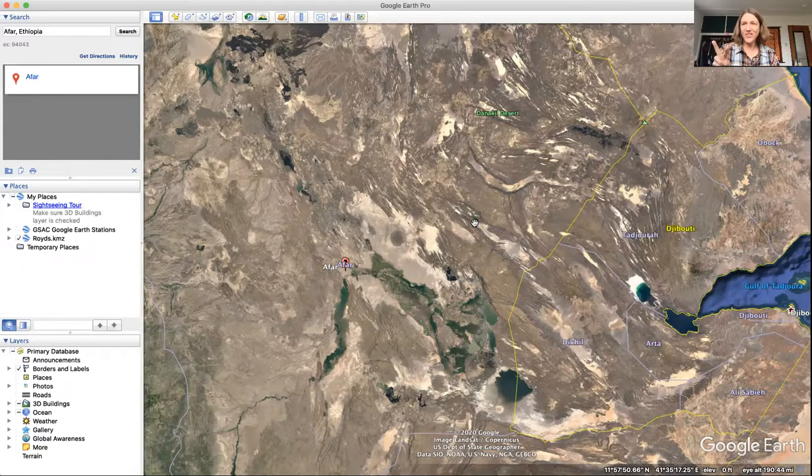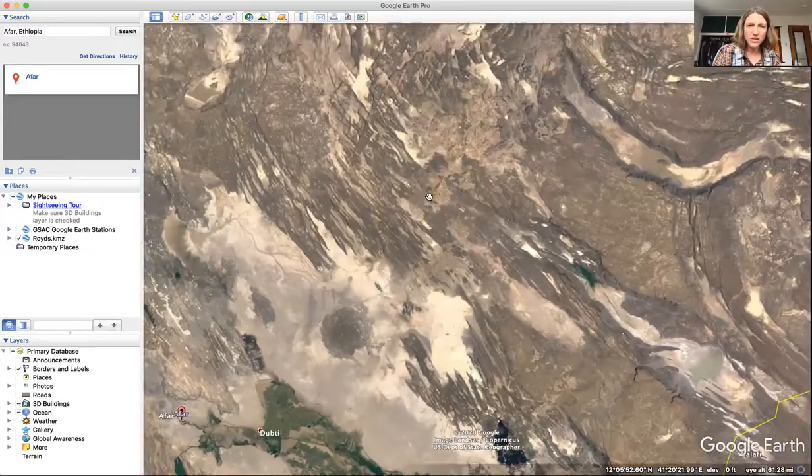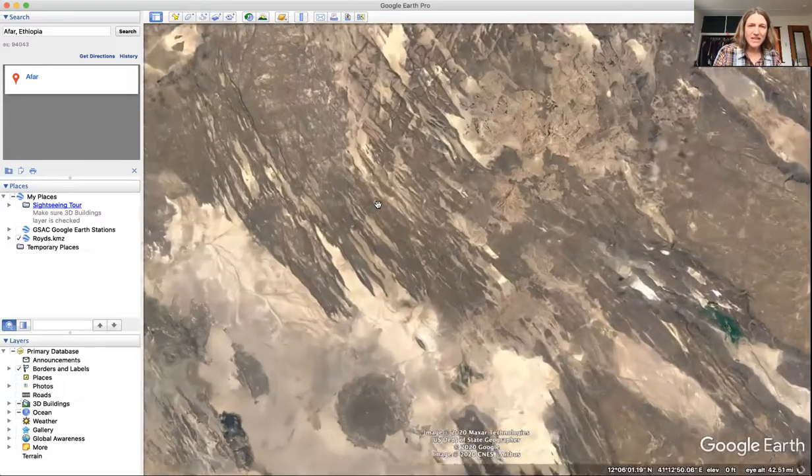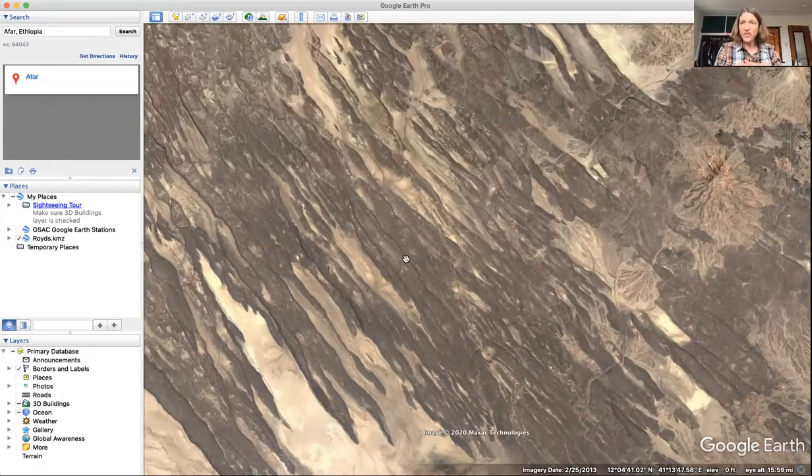The two places on land where this happens are Iceland and this area, Afar. If I keep zooming in, you can see texture here. One of the reasons we can see this texture in the rocks so well is because there's very little vegetation. These lines are fractures in lava flows. Everything we see here is volcanic, and as the ground pulls apart it forms cliffs.